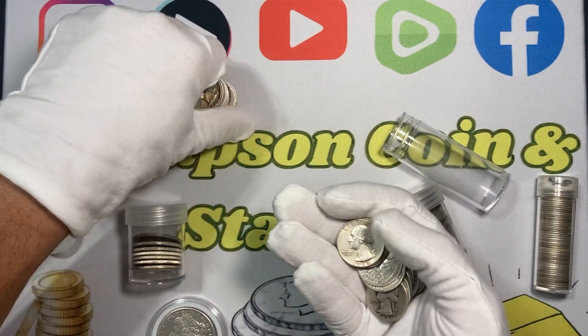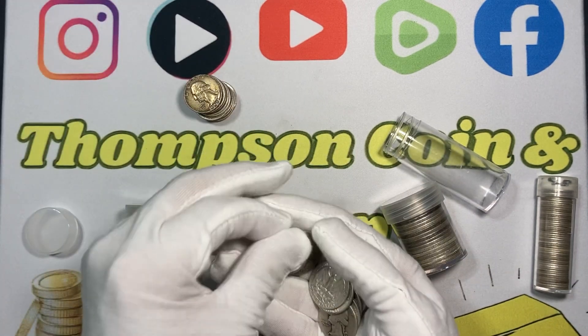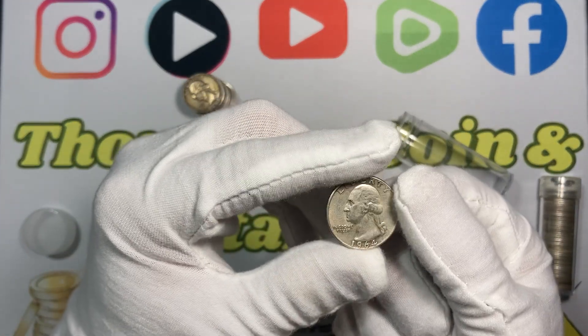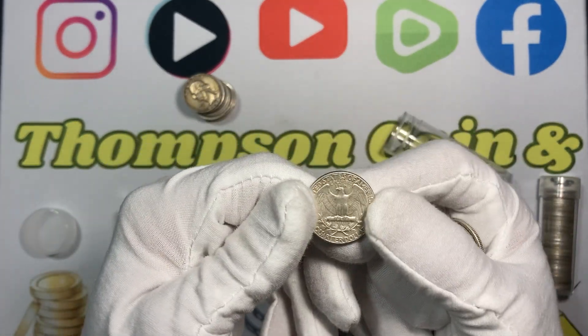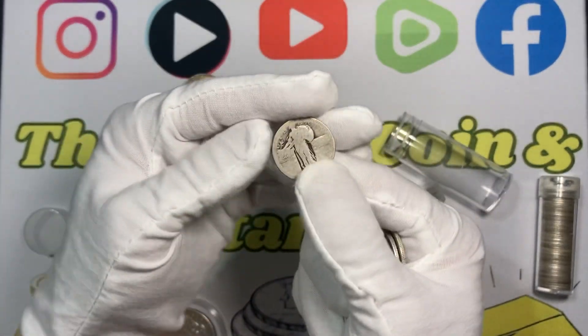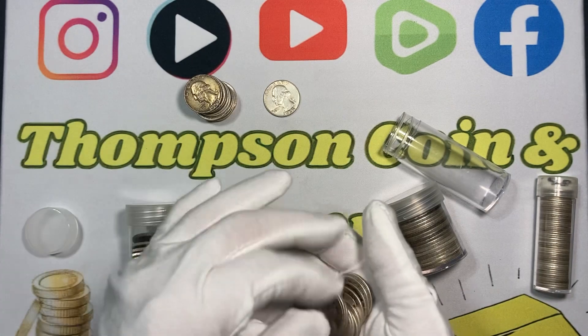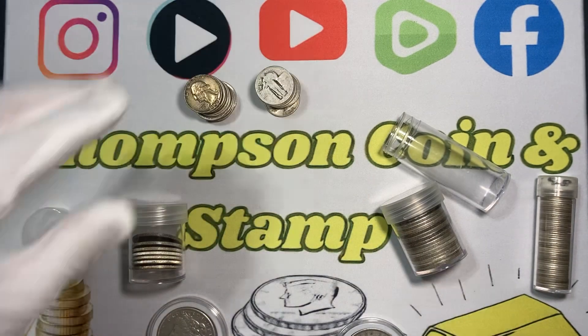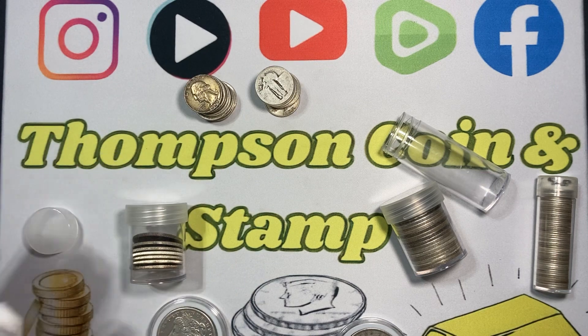Another reason I really like it is you can find it in your pocket change, or you'll get it from bank rolls when you go to the bank. People turn in junk silver all the time not knowing what they've got. A silver quarter right now goes for about eight dollars, and a silver half dollar is about twelve to fifteen dollars.